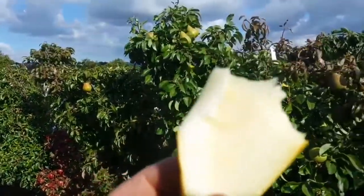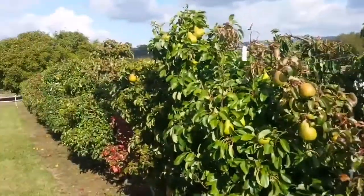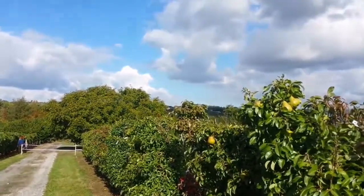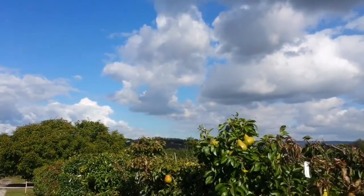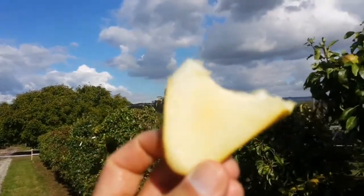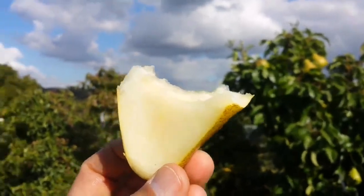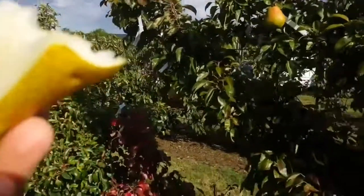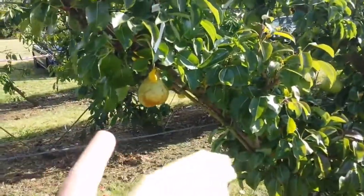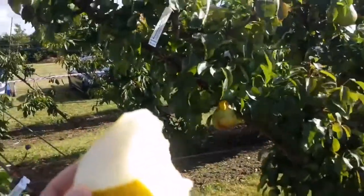That white-yellowish flesh, juice oozing out of it. Eating such a pear makes you feel so happy. It's really beautiful. It's not a heavy cropper, but when it gives crop, they're large and they're beautiful. They're tasteful.